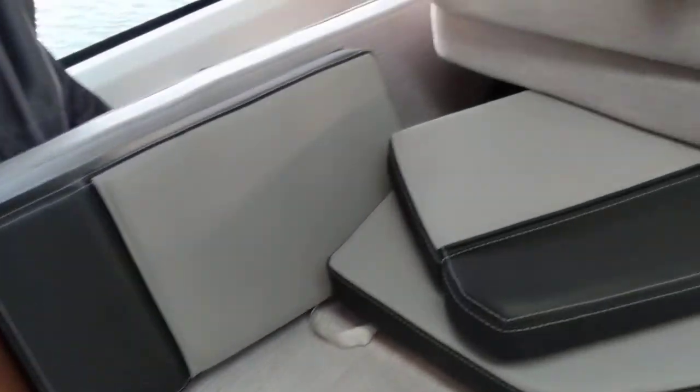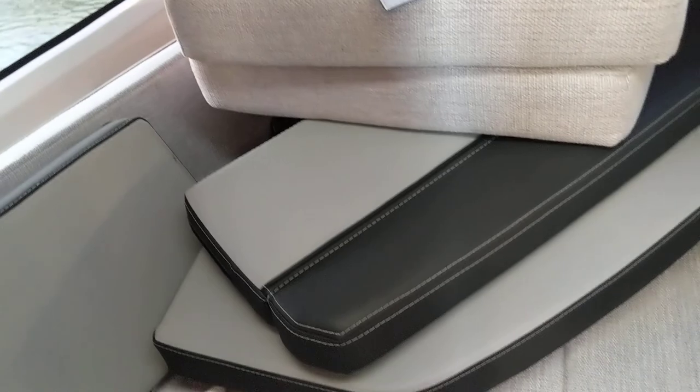It's just being used for storage at the minute — all the cushions and the canopy for the cockpit. And plenty of storage.